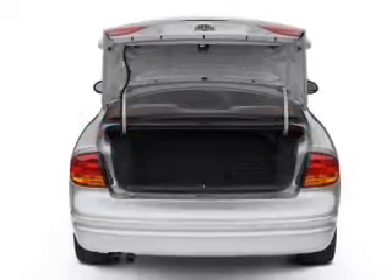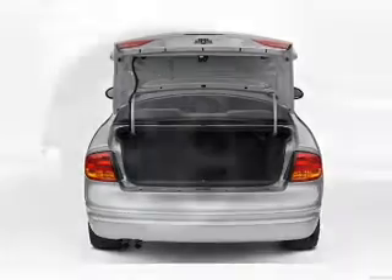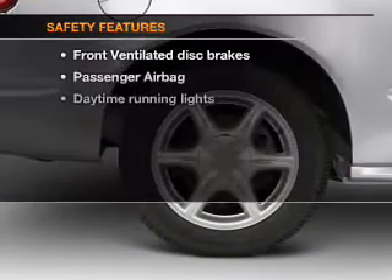Air conditioning, power door locks, power steering, cruise control, an alarm system, an AM FM stereo with a CD player, and an adjustable tilt steering wheel. If safety is a high priority,